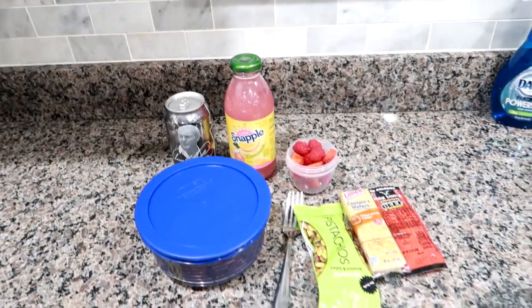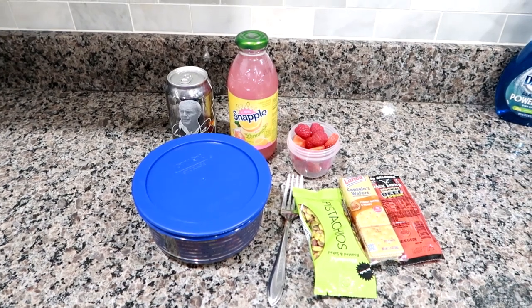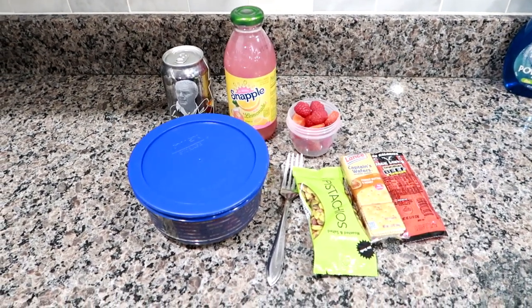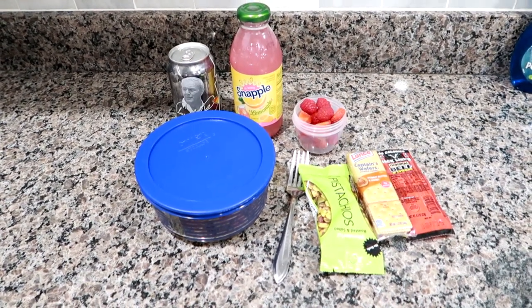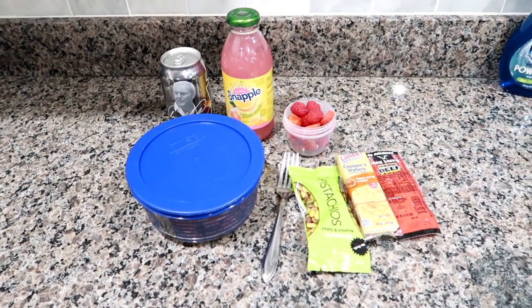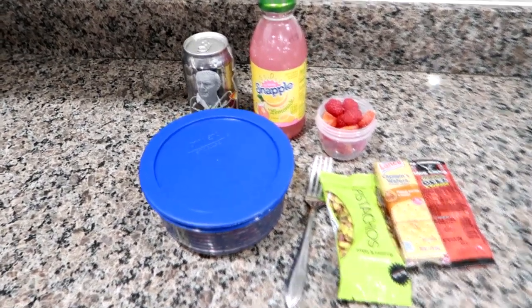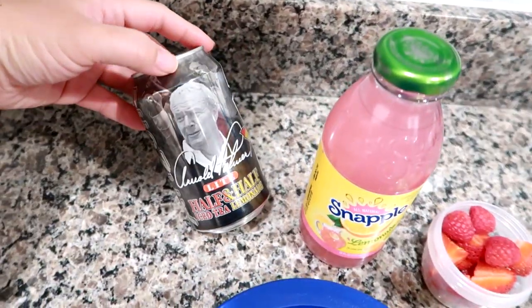Good morning, it is Monday and I'm starting a new week of what I packed Matt for lunch today. It's the Monday after Easter — I'm super tired, we were busy all weekend with family. Also, this whole week Grady is on spring break, so it's going to be a long week. Anyways, I am packing Matt's cooler.